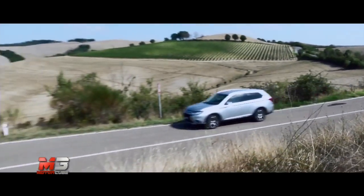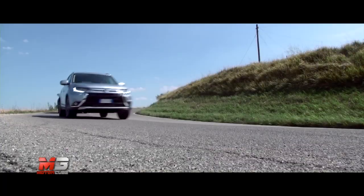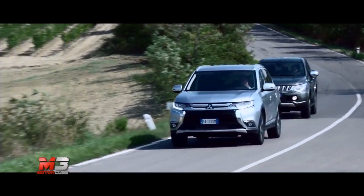I nuovi Mitsubishi Outlander ed L200 si candidano a ruoli da protagonista nei rispettivi segmenti, riuscendo a coniugare perfettamente una forma moderna e dinamica ad una sostanza che non teme rivali.